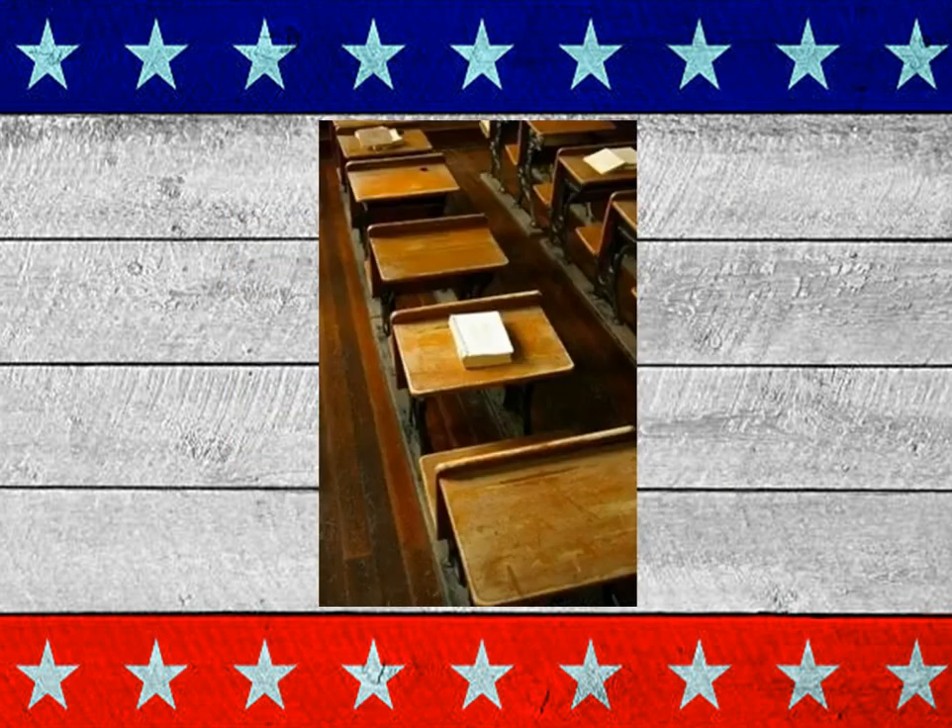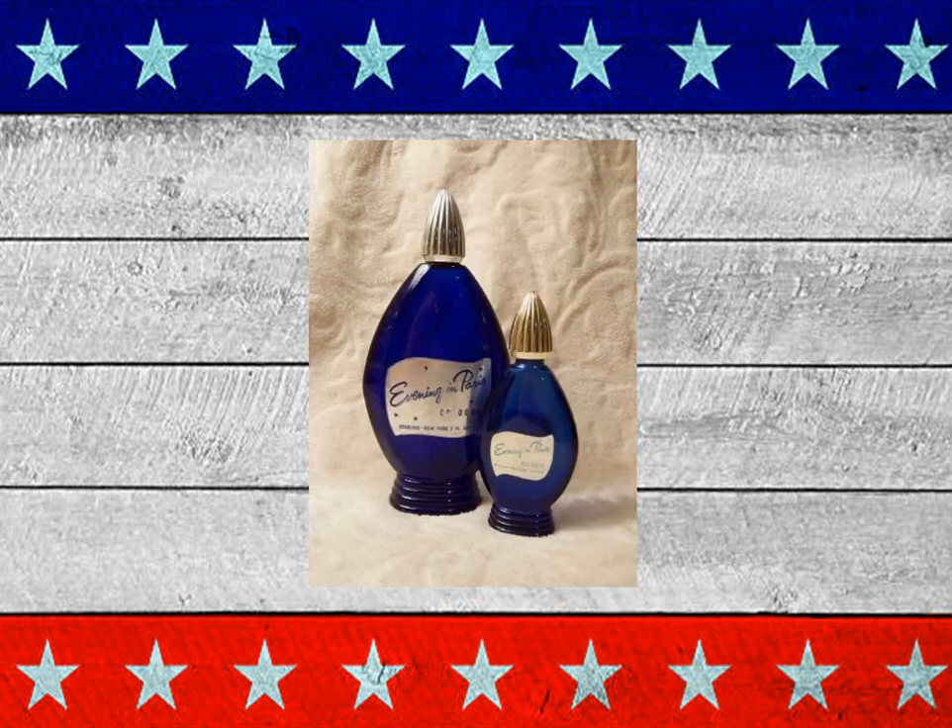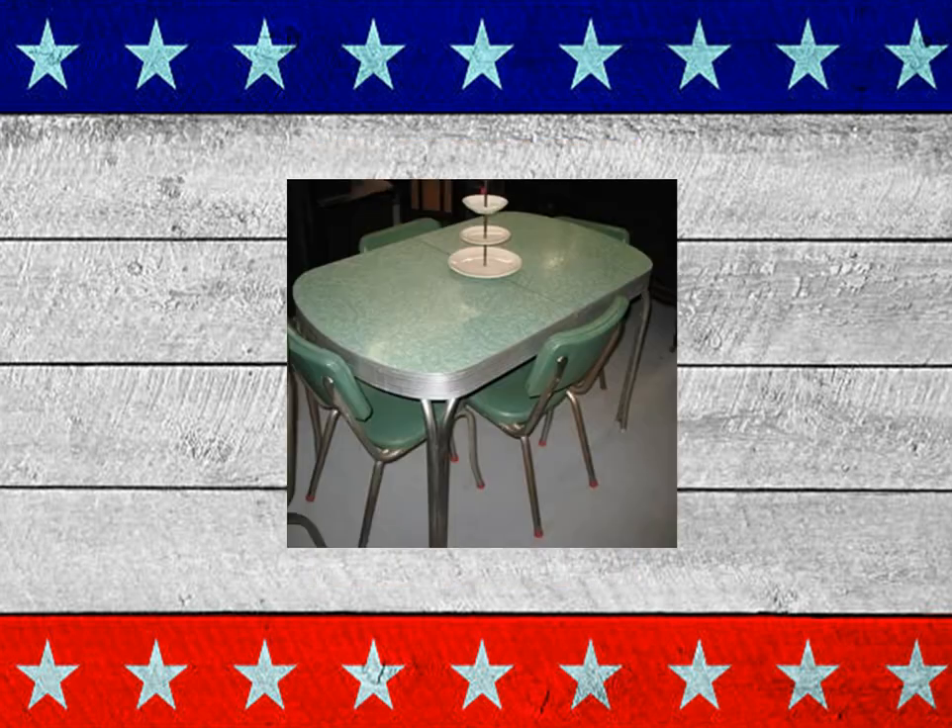Remember the old wooden desks? Look at the ink well at the ones up at the top of the screen. Evening in Paris — it still is around. And you remember the kitchen dinette set? Table for four, it does pull out, you could put an insert in. Look at the color — that was the 50s era.